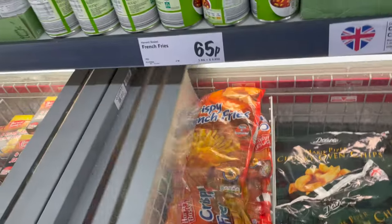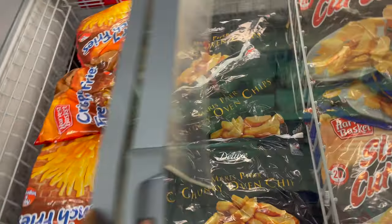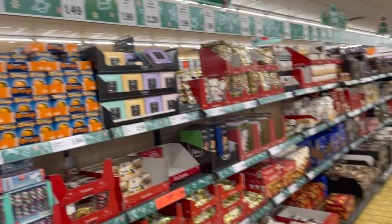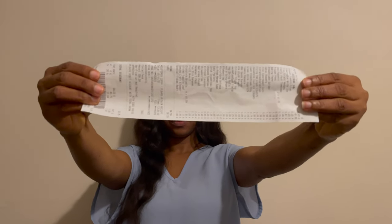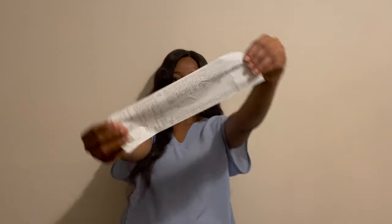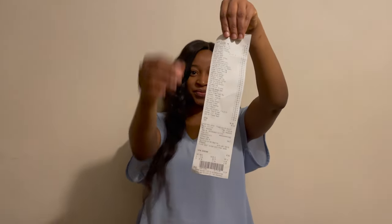And these French fries for 65 pence. I hope you enjoyed shopping with me today — I'm so glad I'm stocked up on food for November. I ended up spending £58.59 and went home with three full bags. Thank you for watching, make sure you like and subscribe, and I'll catch you in the next one.